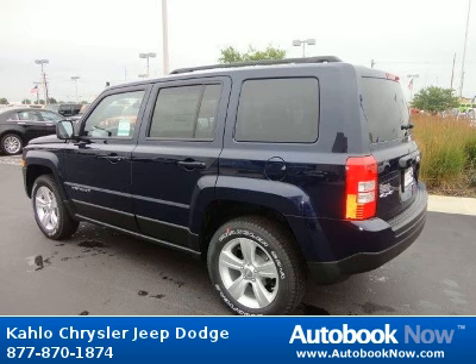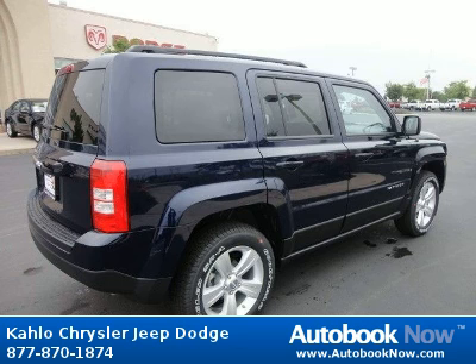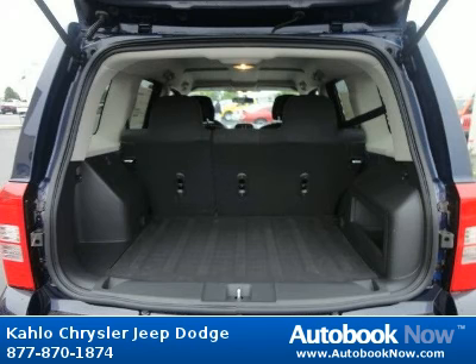Features include 16x6.5 styled steel wheels, P205-70R16 all-season BSW tires, compact spare tire, and much more. Visit autobooknow.com for more details.